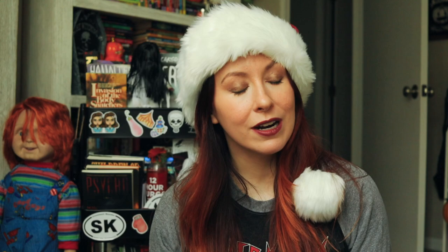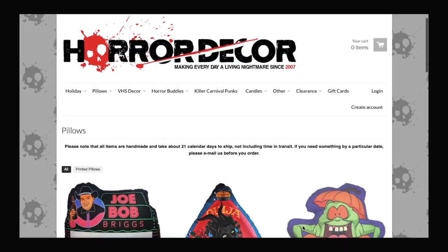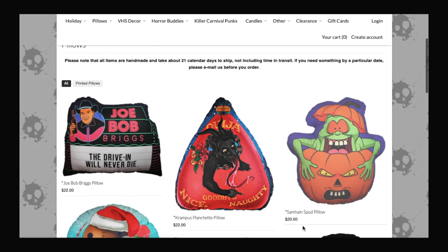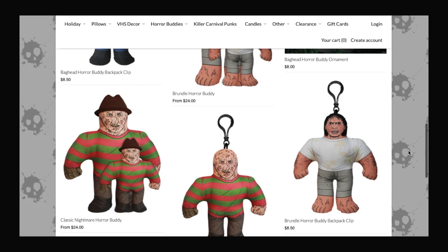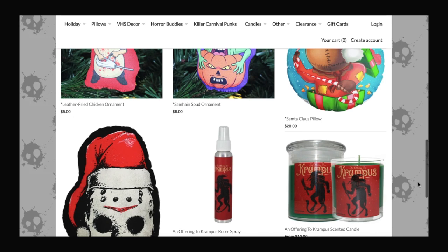The first category is apparel. The first business I want to highlight is Horror Decor. Horror Decor sells handmade horror home decor. Some of my favorite stuff from them include their Horror Buddies — you have horror icon stuffed animals: Freddy Krueger, Jason Voorhees, and other memorable characters in horror, along with the Horror Buddy pillows.